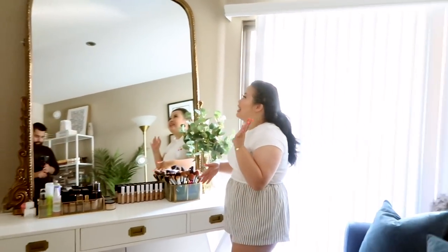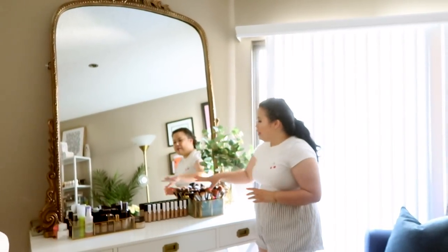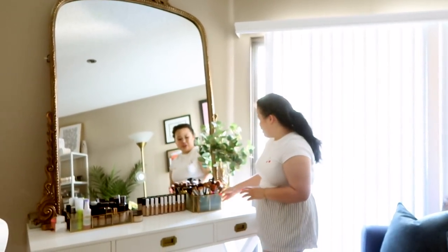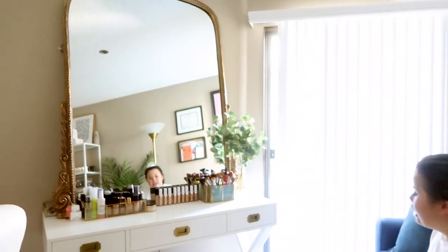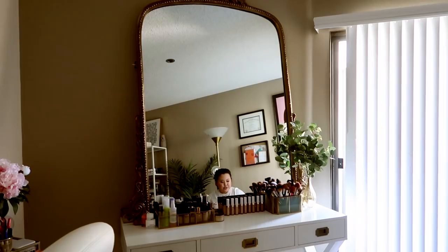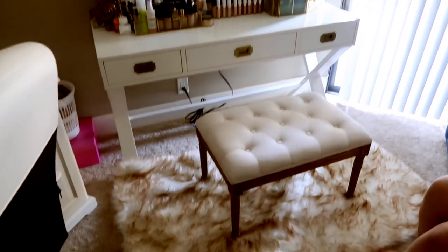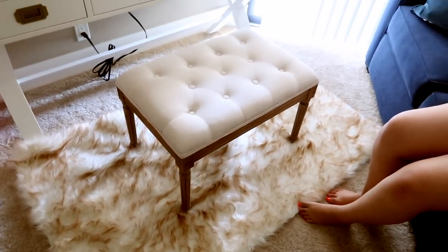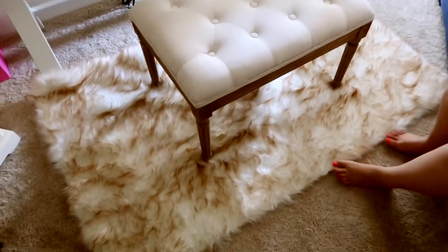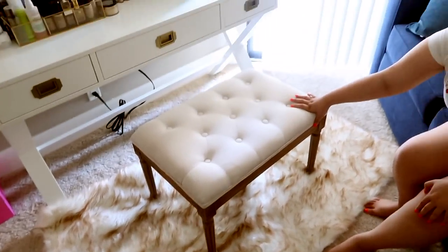I don't remember what it's called but it's definitely on their website. I have all of my foundations and brushes laid out here — I wanted to keep it super simple and chic. This rug is from Home Goods. I love it because it has those brown accents which really pulls in everything with the other sections of the decor. And then this little mirror I scored at Home Goods as well.